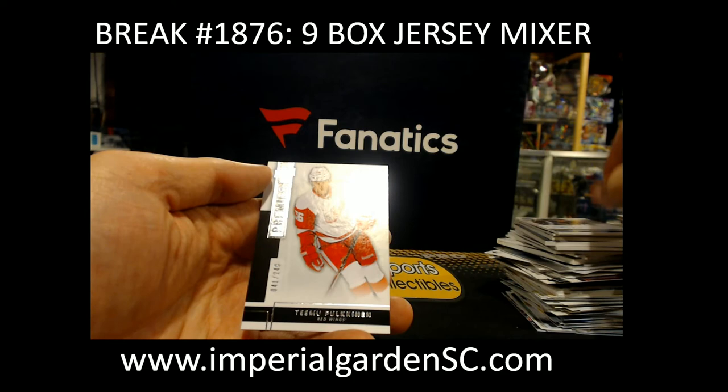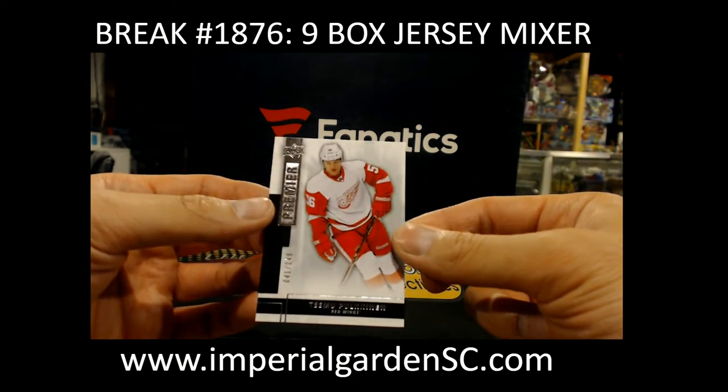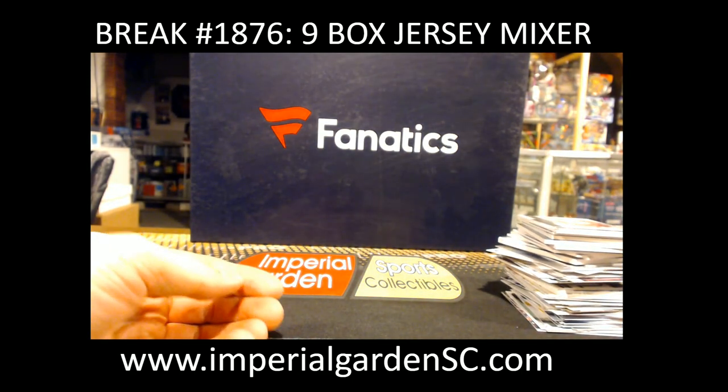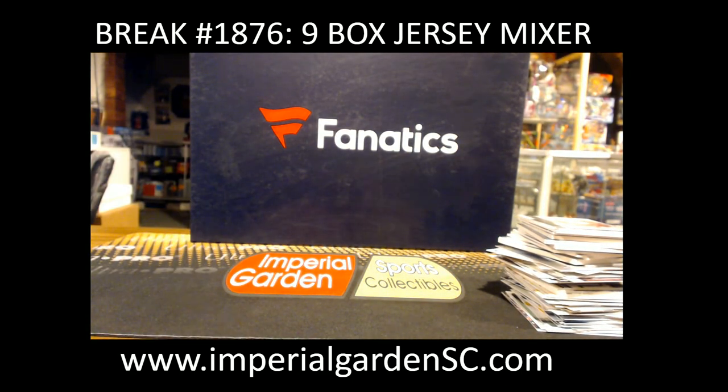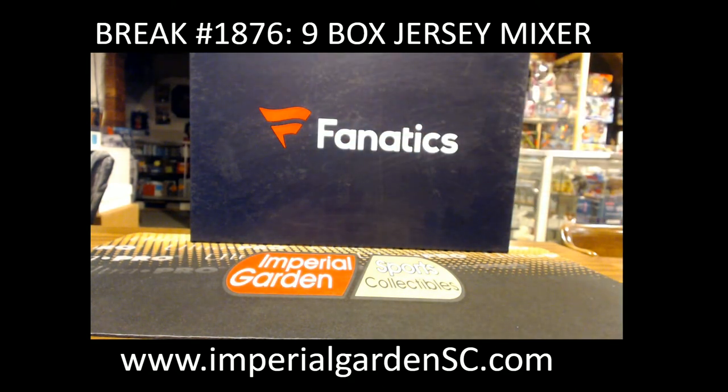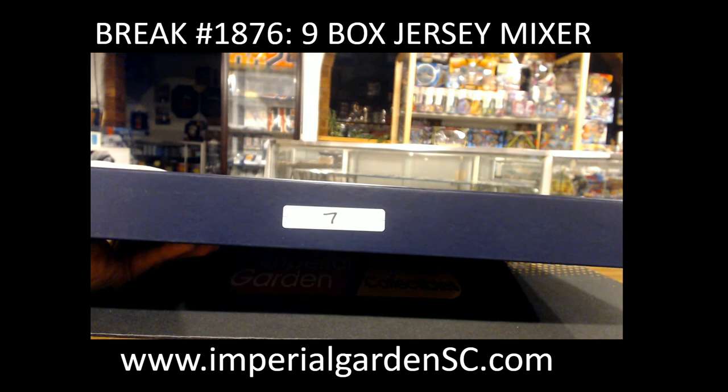And Teemu poking out of 249 for Detroit. Alright, we have it guys — so that concludes our boxes, and our jersey box number 7 tonight.